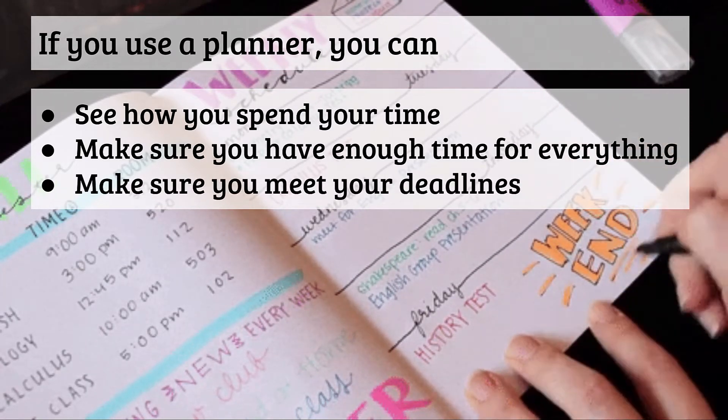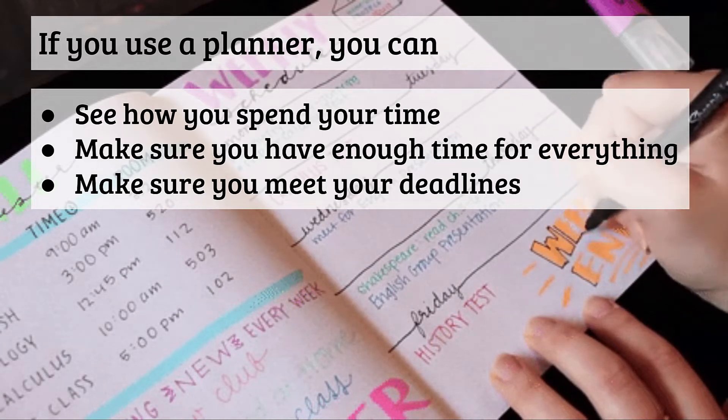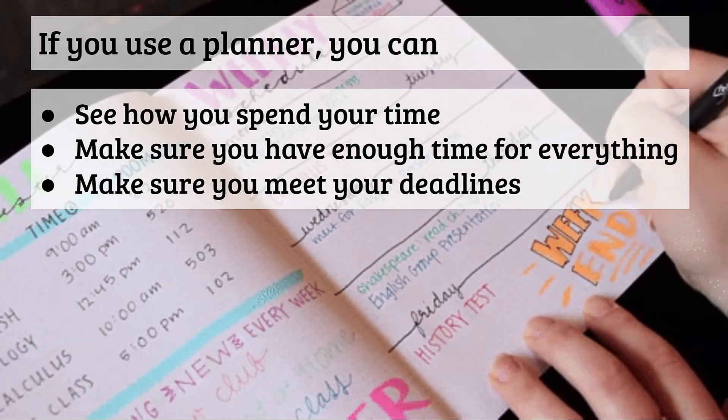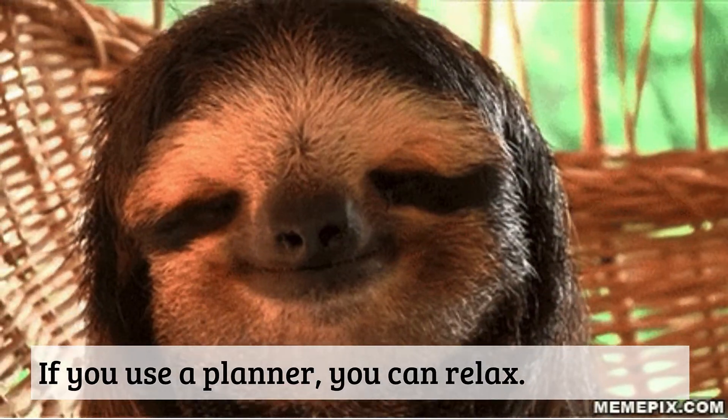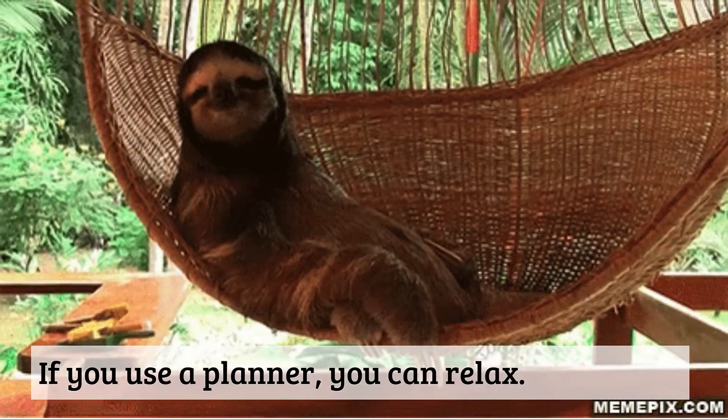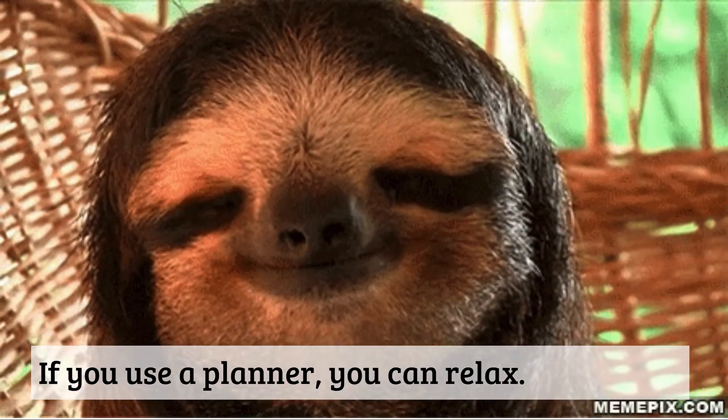If you're using your planner well, you will probably find that you have more free time than you think you do. If you use a planner you can relax — you know if you're working when you should be working, then you can play when you want to play.